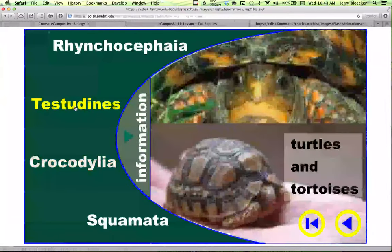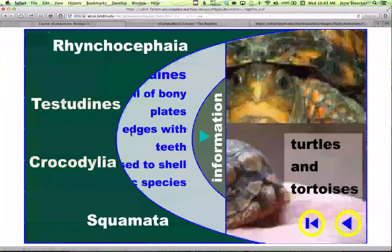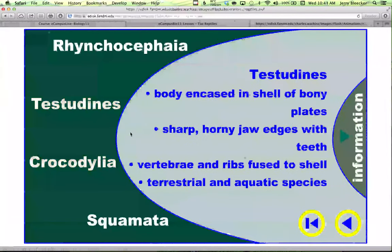Testudines — you look at these and there are the turtles and the tortoises. Right off the bat you'll wonder: what's the difference? Tortoises are land-based; turtles are aquatic. In order to be a testudine, the first thing you have to realize is turtles and tortoises can't leave their shells. The reason why is that their vertebrae and ribs are fused to the shell. They just can't get out. They've got sharp, horny jaws. The tortoises are terrestrial, the turtles are aquatic.